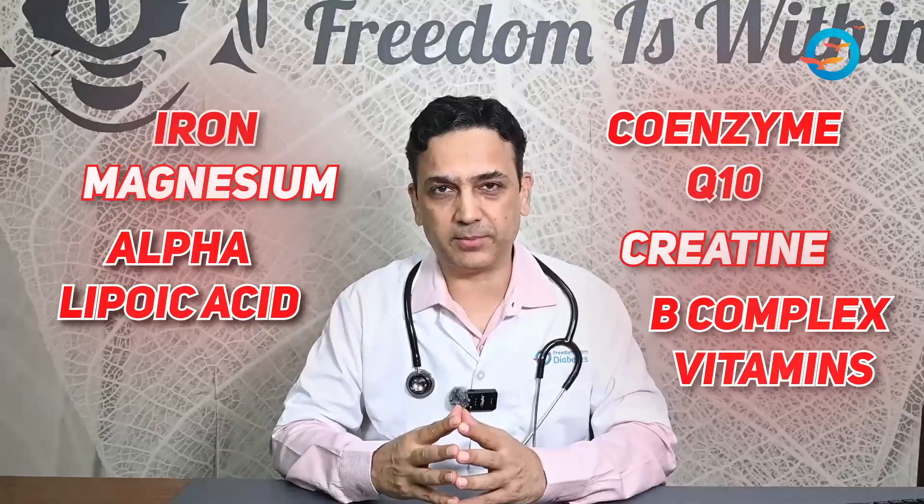There are known supplements which have worked to improve mitochondria, like iron, magnesium, alpha-lipoic acid, coenzyme Q10, creatine, and B-complex vitamins. You'll get a lot of them from natural foods, which we've already talked about in the earlier videos.